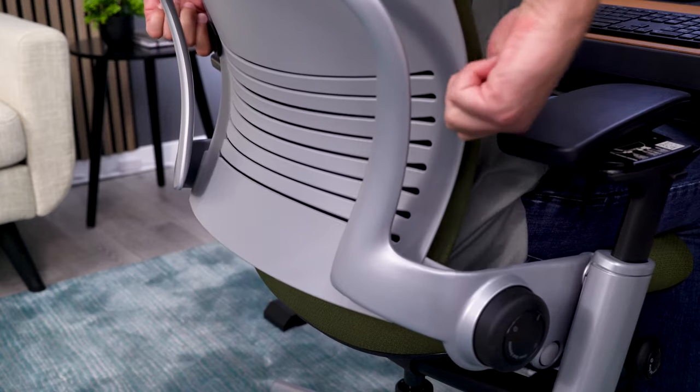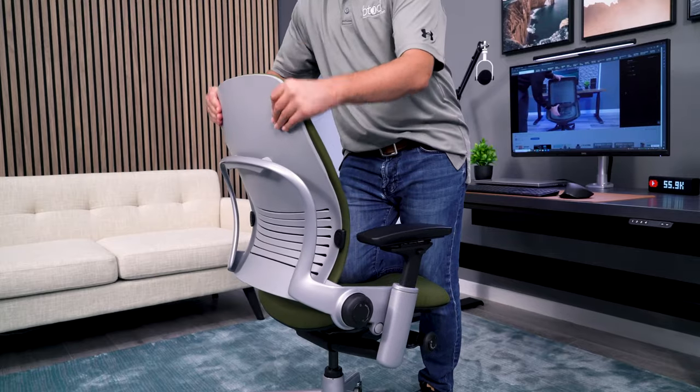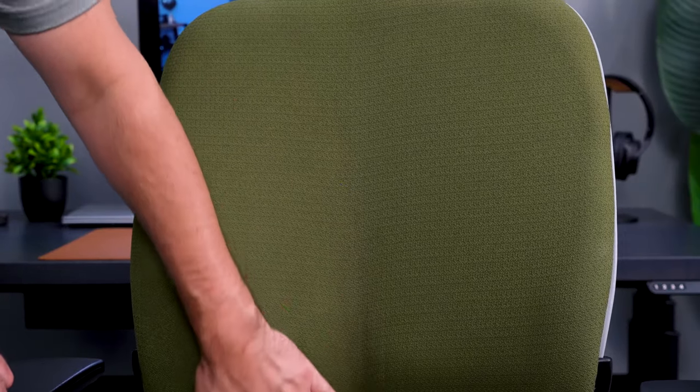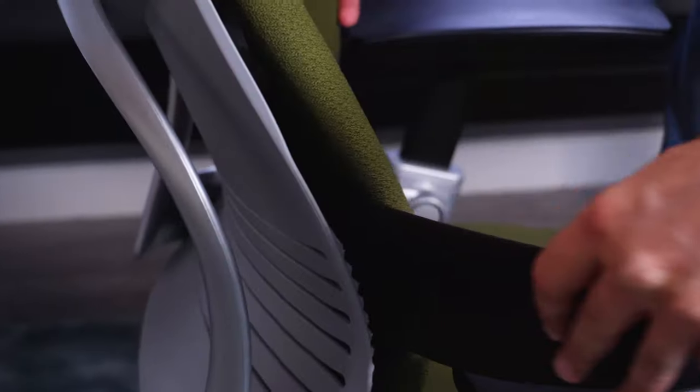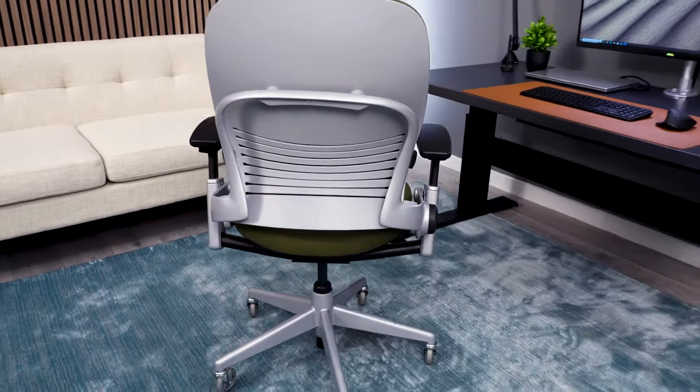The Leap's lumbar system is also height-adjustable like the Fern, but you can also control the depth of the lumbar, which makes a big difference — especially with how much you can change the support level on the Leap. You can have very little support and even remove the lumbar support altogether, or you can really crank it up and have even more support than the Fern offers.